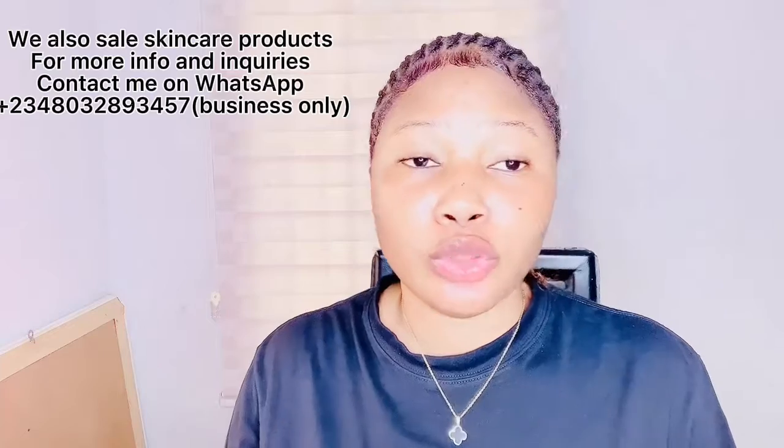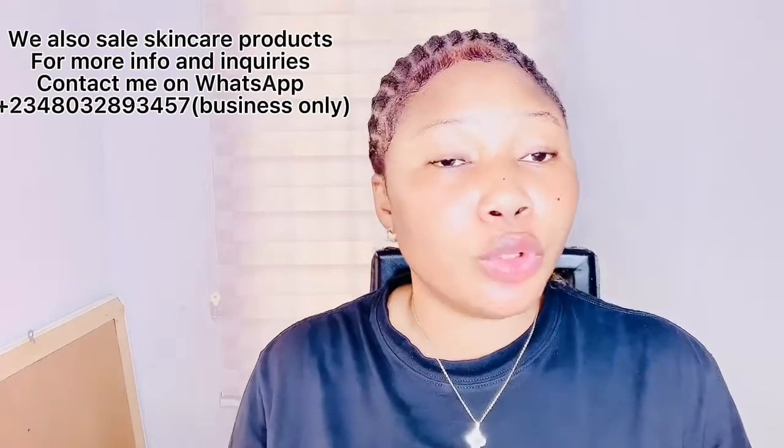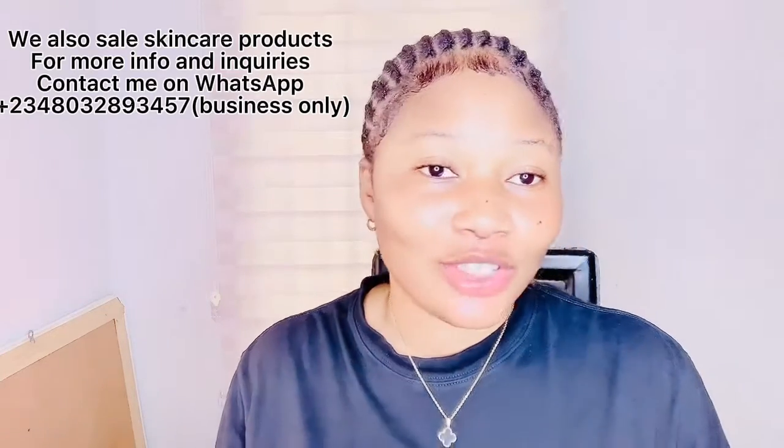That's the end of today's video. Don't forget to subscribe to my channel and turn on the bell notification so you get notified whenever I post new updates. Bye guys, I'll see you in my next video.